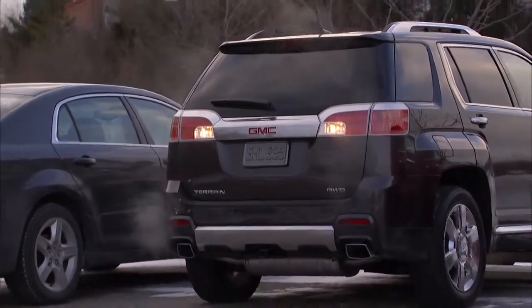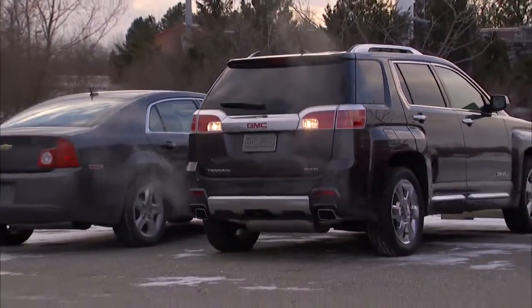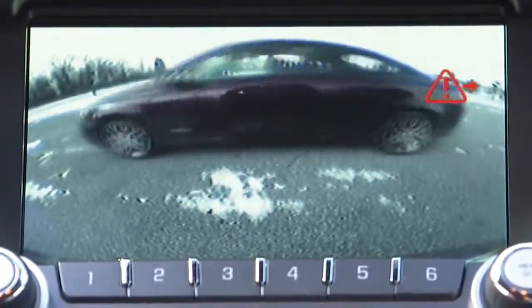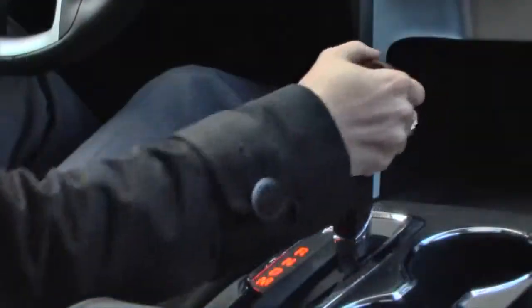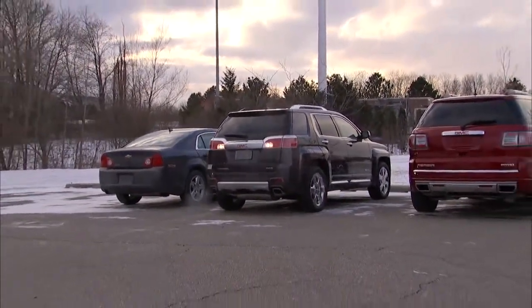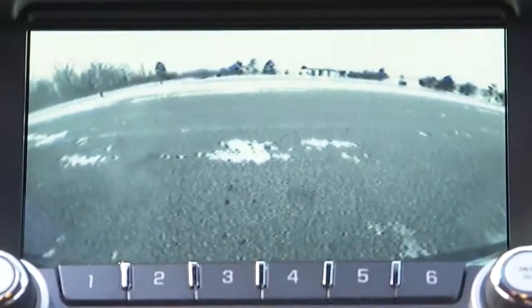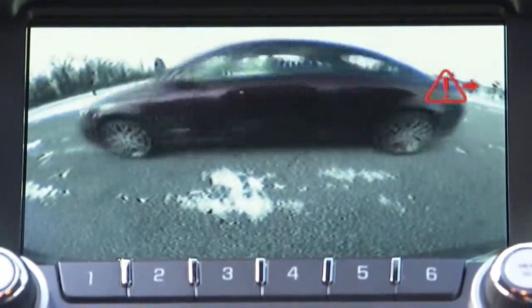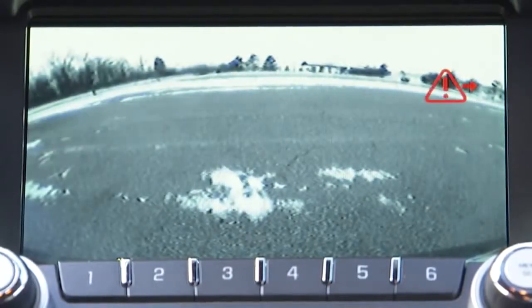Available Rear Cross Traffic Alert uses radar and works in conjunction with the rear camera system to detect oncoming traffic when backing out of a parking spot. If oncoming traffic or something like a child on a bike is detected, the direction of the approaching hazard is highlighted with a red triangle on the rear vision screen. An audible alert also sounds from the speakers on that side of the vehicle.